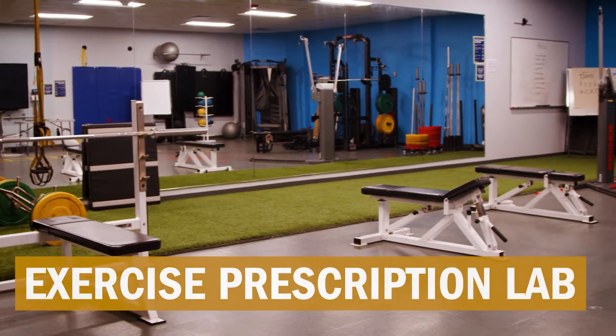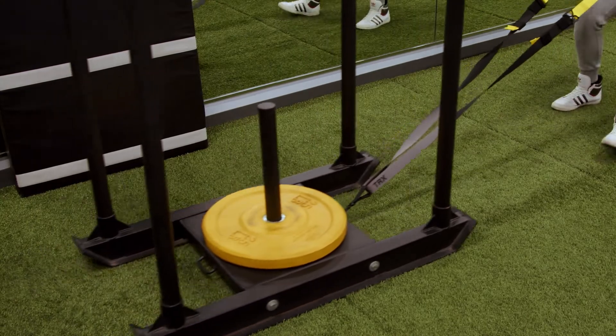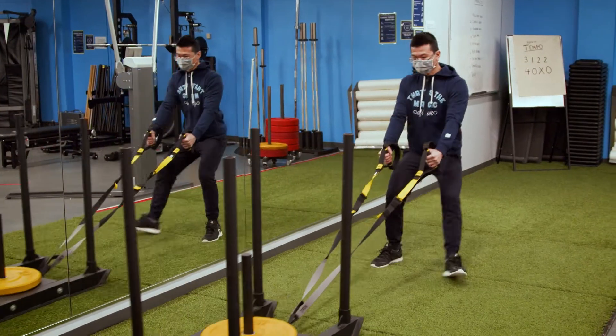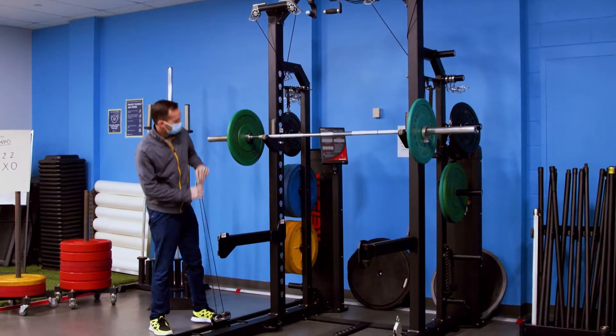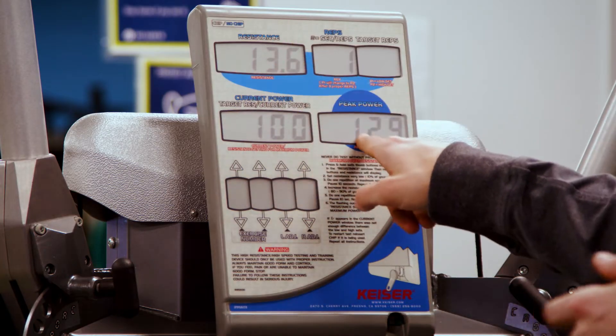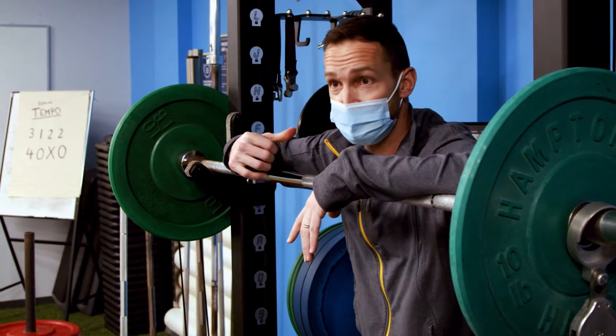This is Humber's exercise prescription and high performance lab. We have a professional grade turf surface for plyometric and multi-directional training. The Kaiser functional trainer and half rack allows for micro increases in load and can calculate velocity and power to track performance and progress.